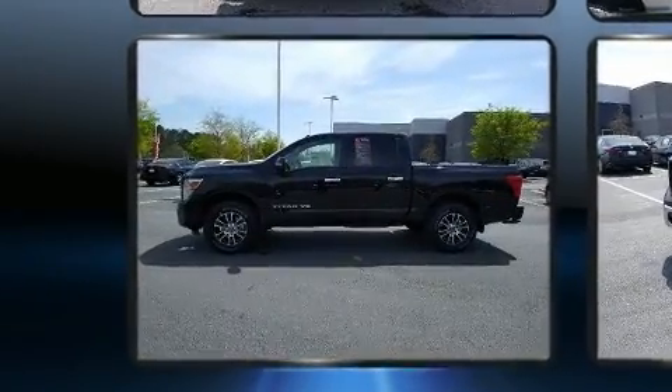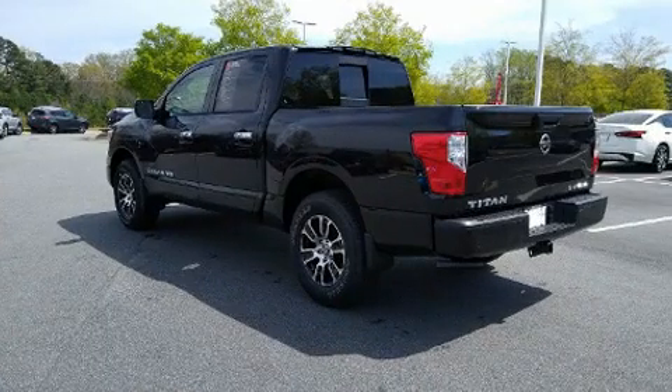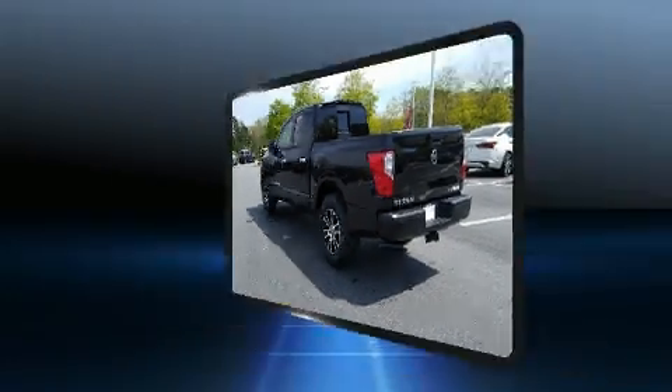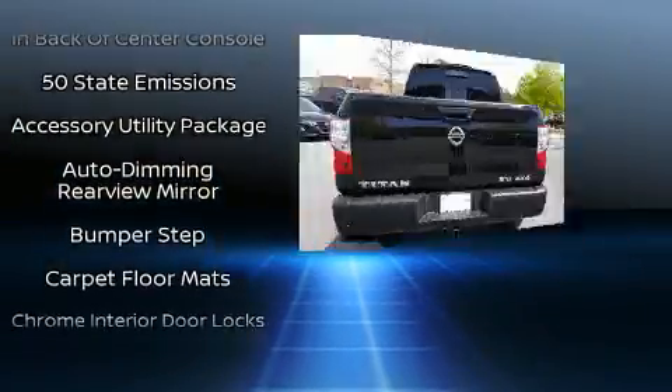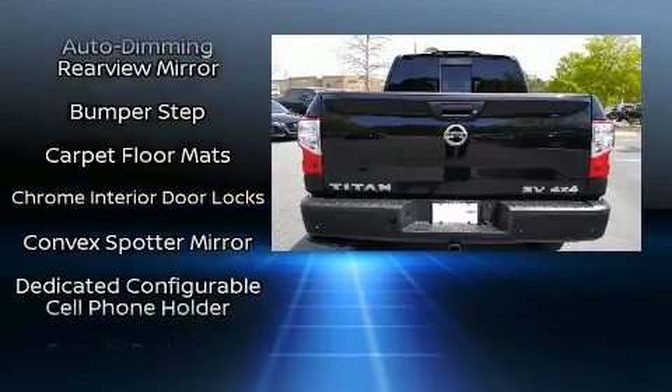Nissan prioritized practicality, efficiency, and style by including one-touch window functionality, a rear step bumper, heated seats, turn signal indicator mirrors, lane departure warning, a bed liner, and remote keyless entry.